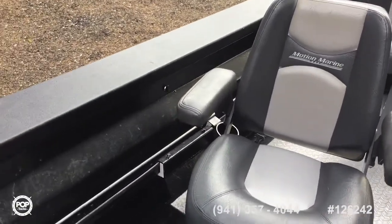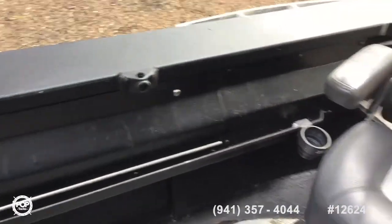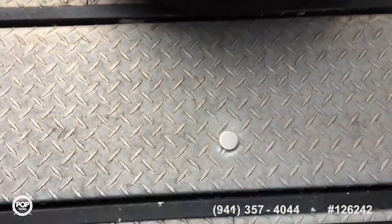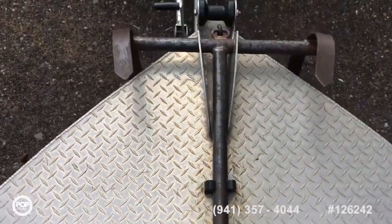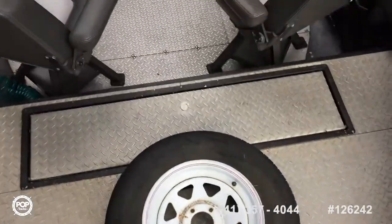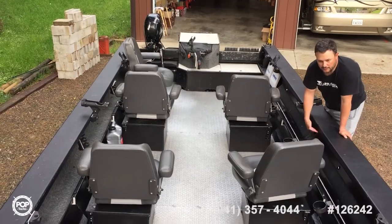Comes with all the rod holders. Comes with some extra oil, extra spark plugs, and some other things. Anchor. It also has LED strip lighting under the gunwales and in the rod locker here too.